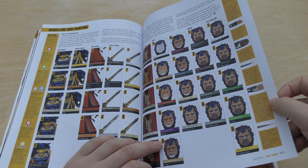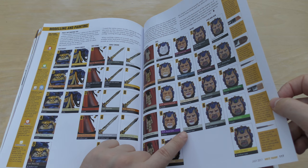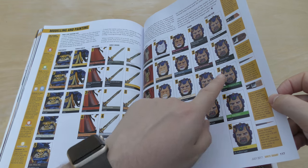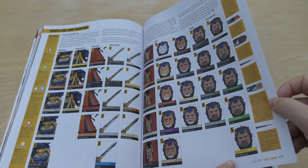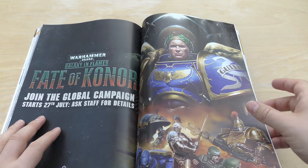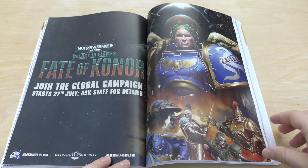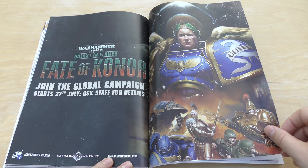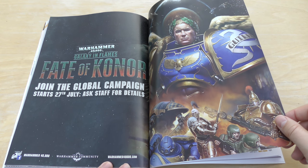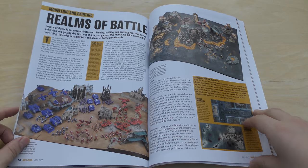Look how many layers there are — about eight. Then you've got Beard with four layers, and Eyes and Gem with five layers. Lots of layers. Fate of Konor — join the global campaign, it starts the 27th of July. Ask staff for details. So there you go — the Fate of Konor.